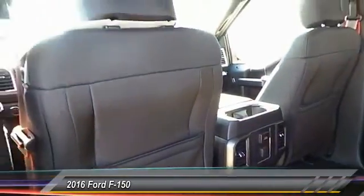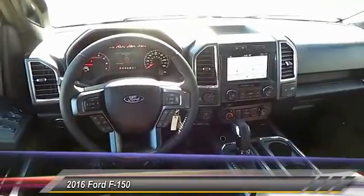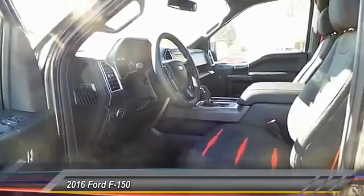Traction control, running boards, automatic stability control, center armrest, security system. Take this vehicle for a spin and see why so many shoppers are now proud owners.